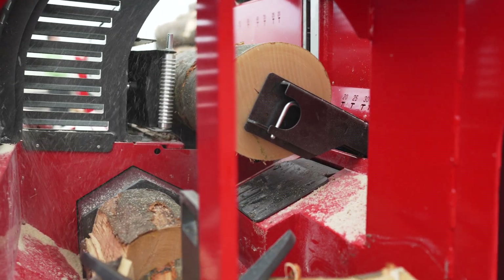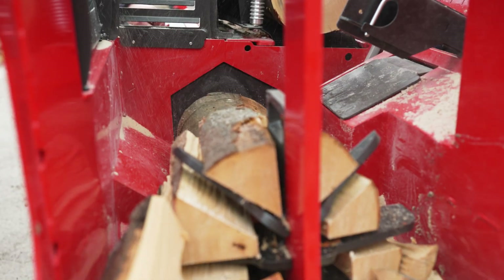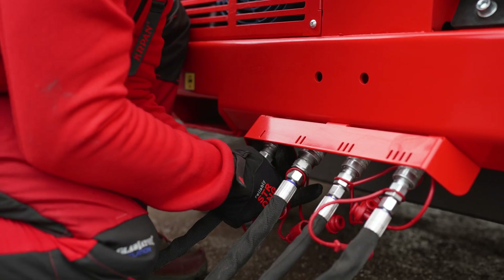Three pumps ensure that all functions operate independently of each other. Both versions come with factory installed quick hydraulic connectors for optional wood feeding equipment.